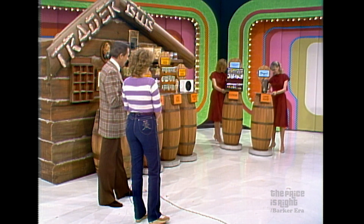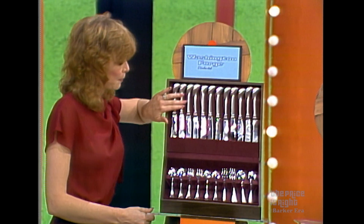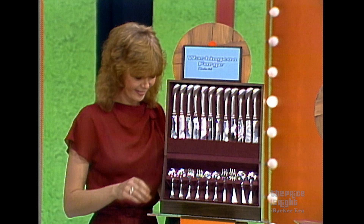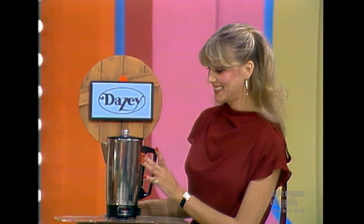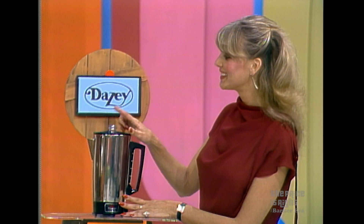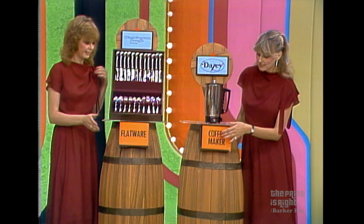Let's try again with a coffee maker and flatware. Spirit of America — stainless flatware by Washington Forge, historic design and a pewter-like finish. And Daisy's new automatic stainless steel per-cup percolator — four to twelve cup capacity, brew level viewer, coffee ready light, from Daisy. Do you want to trade the heater fan for the flatware or the coffee maker? The flatware.